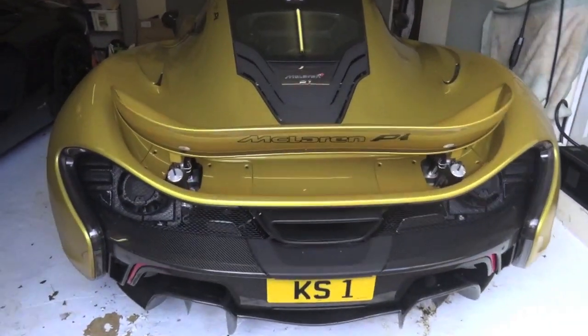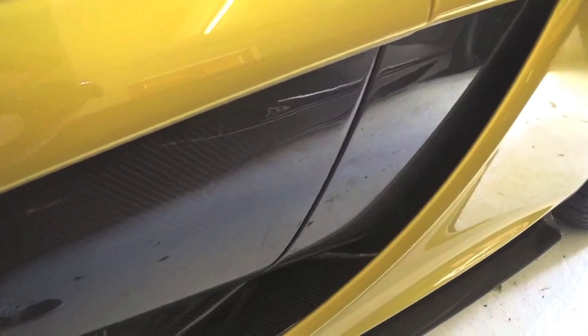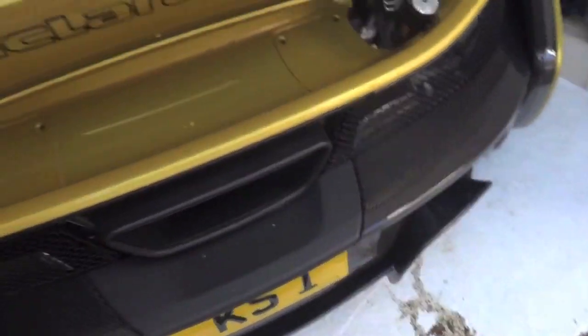That is a very very special machine, finished in a one-of-one Austin Yellow with all the Stealth Pack — so carbon on the side, carbon on the back, and all the carbon along the front as well. The carbon wing is on there too. Basically the whole car is carbon fibre, absolutely everywhere, including the roof scoop.